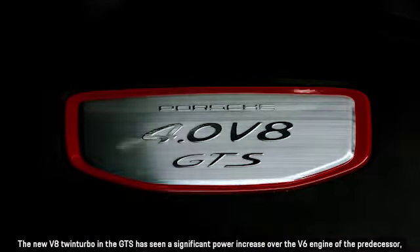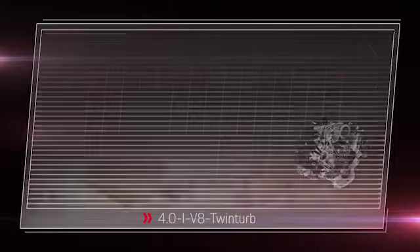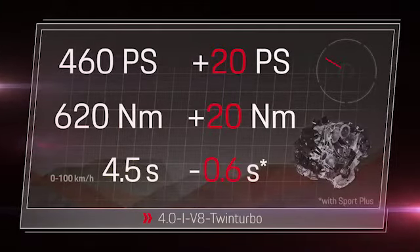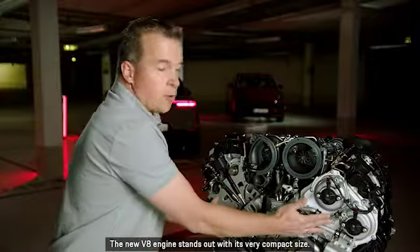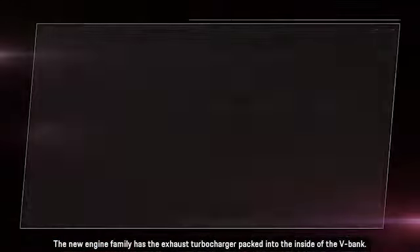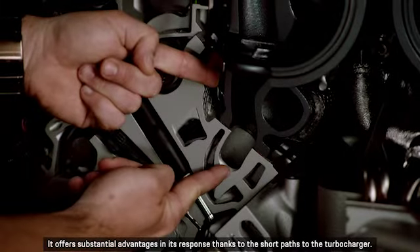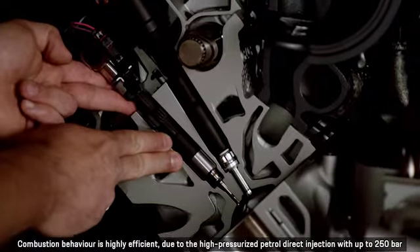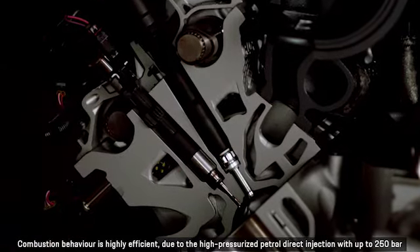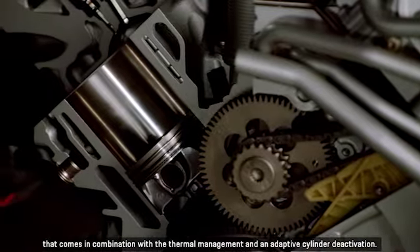The new V8 Twin Turbo in the GTS has seen a significant power increase over the V6 engine of the predecessor, which also results in corresponding improvements to the performance ratings. The new V8 engine stands out with its very compact size. The new engine family has the exhaust turbocharger packed into the inside of the V-bank, offering substantial advantages in response thanks to the short paths to the turbocharger. Combustion behavior is highly efficient due to high-pressurized petrol direct injection with up to 250 bar, in combination with thermal management and an adaptive cylinder deactivation.